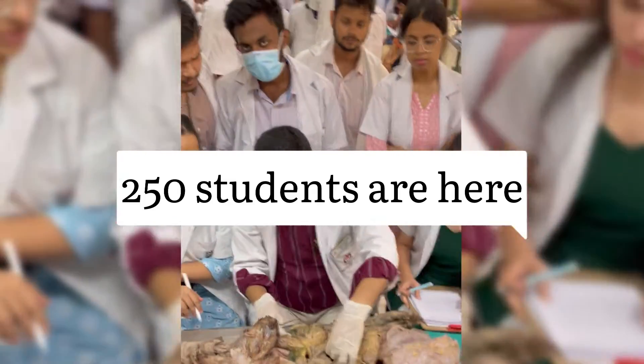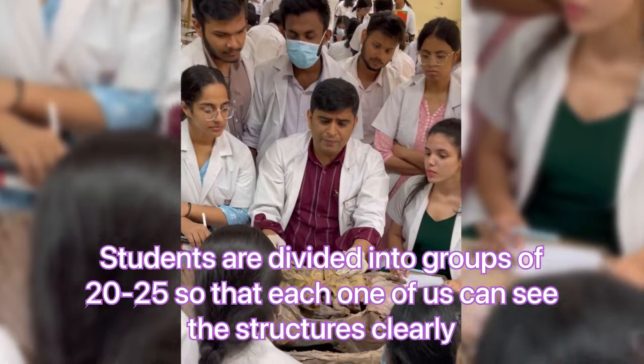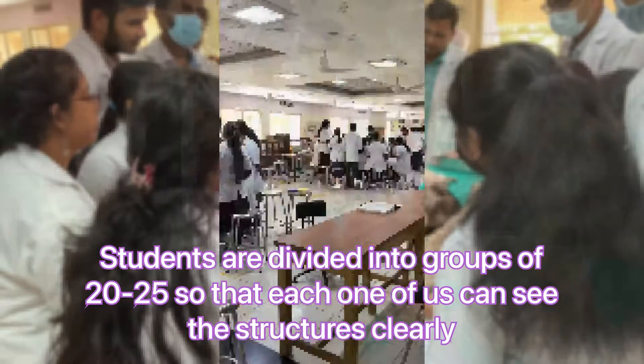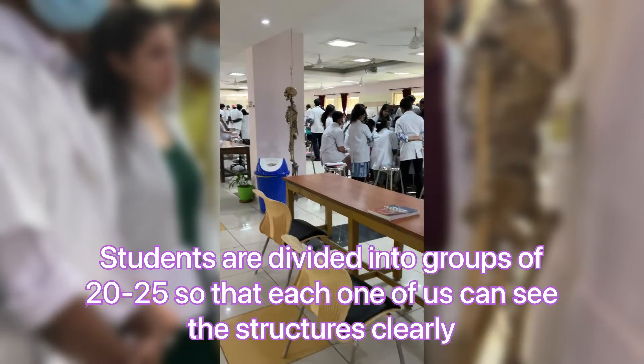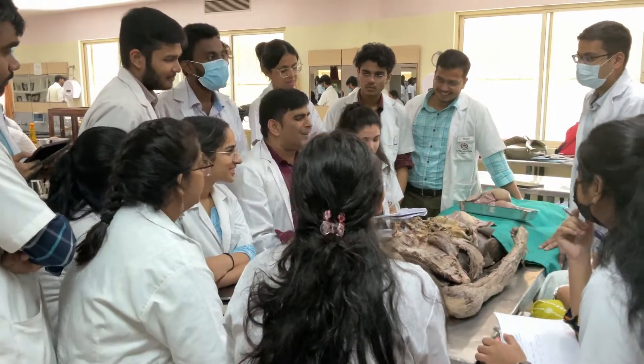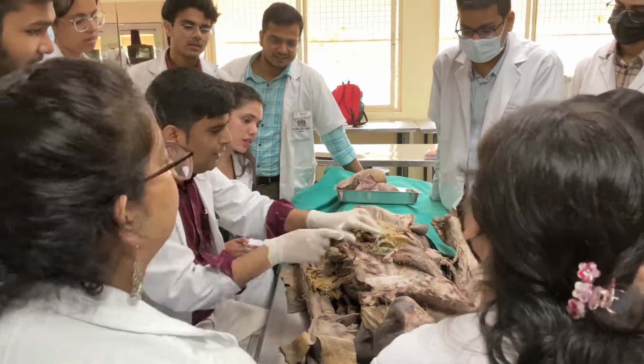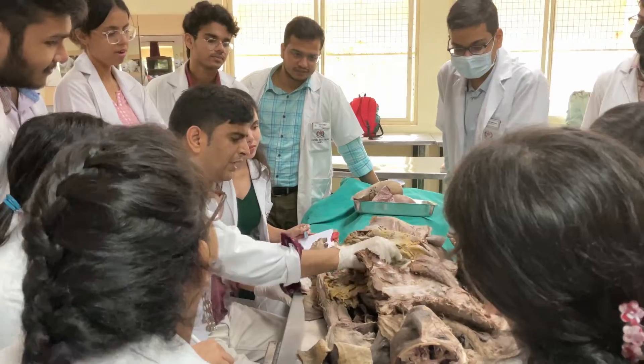KMC Manipal is one of the rarest medical colleges in India with a capacity of 250 students. Let's see how these 250 students are divided into several groups so that each one of us gets an equal opportunity to see the structures in the dissection hall. 250 students are divided into small groups of 22 to 25 students at each table.